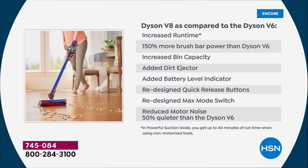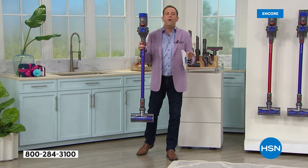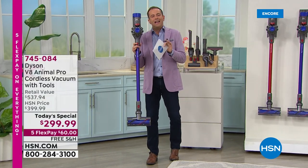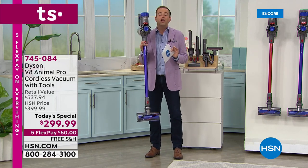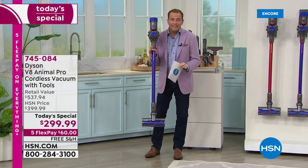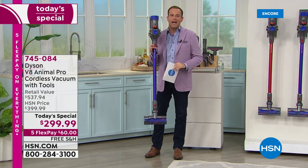But here's the thing, Gemma — we may have cut the cord, but we have not cut the power. For so many folks watching, we're tempted to go with a cordless vacuum but we're worried that we're going to sacrifice power and suction power. What do you say to that?